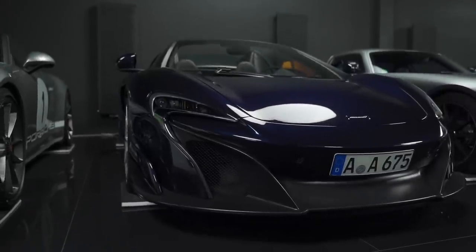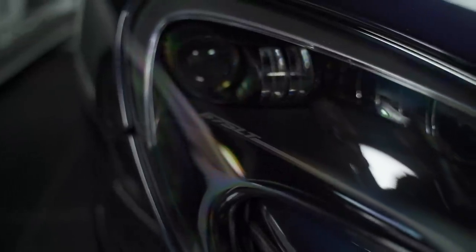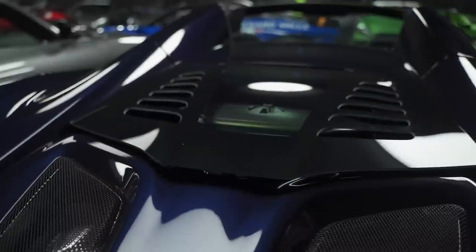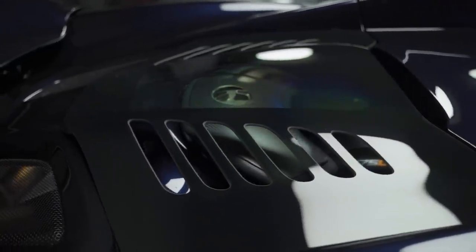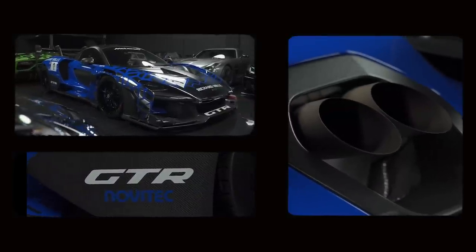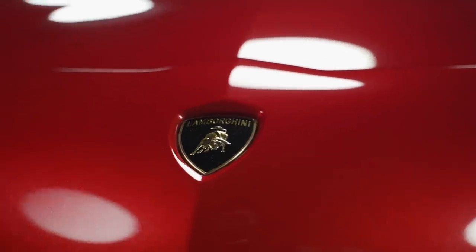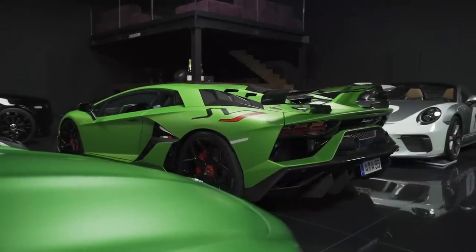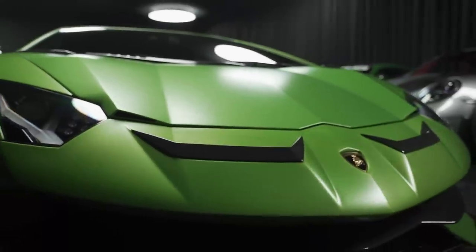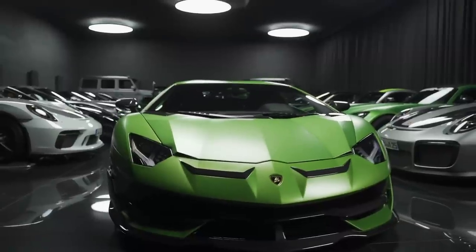Then there's the McLaren 675 LT with, as you can guess, 675 horsepower — one of only 500 in the entire world. And we could go on for hours talking about the McLaren Senna GT-R or the Mercedes SLS Black Series. But we're not here to drive the fastest or sportiest car — we're here to collect something that'll make our G-Class in the parking lot look like a high school wannabe.